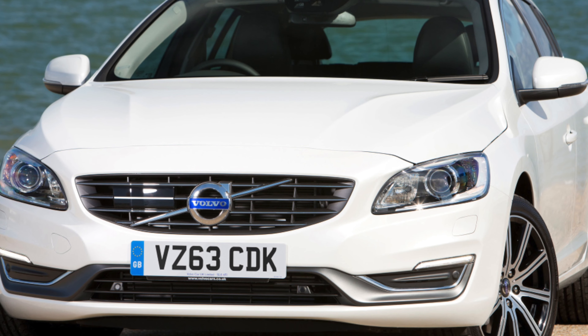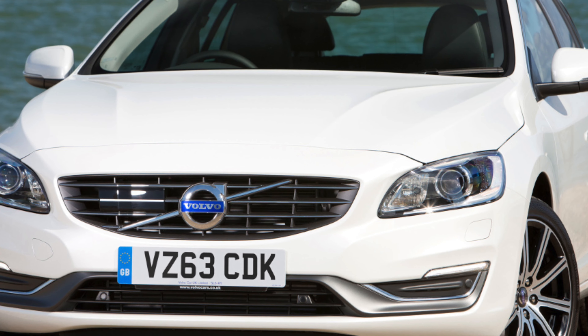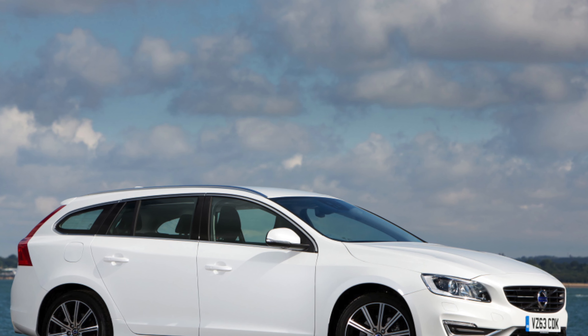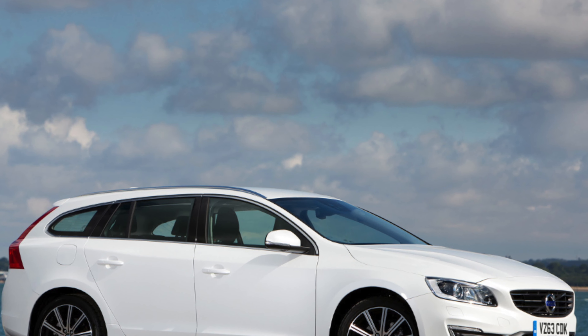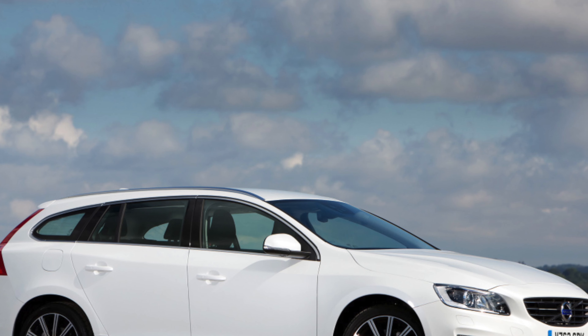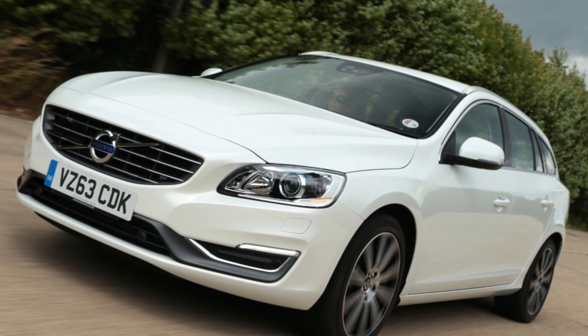Some V60s made between 25th September 2018 and 1st April 2019 could have a problem with the rear suspension links because they weren't correctly tightened at the factory. Speak with a Volvo dealer to find out whether your car is affected by this recall.